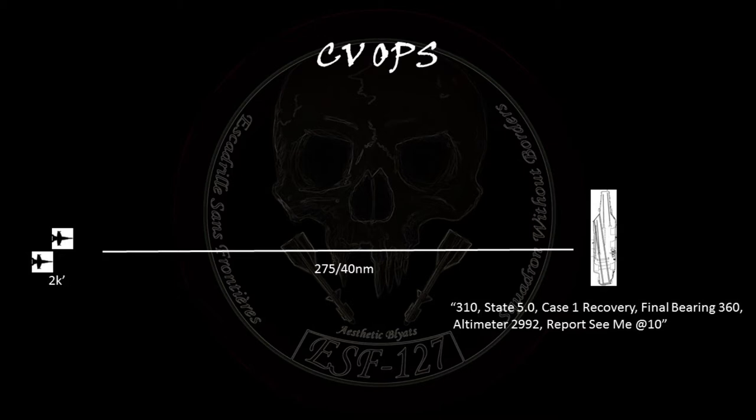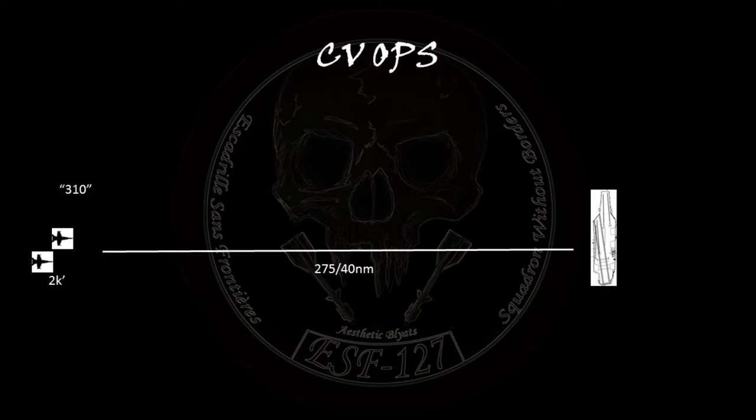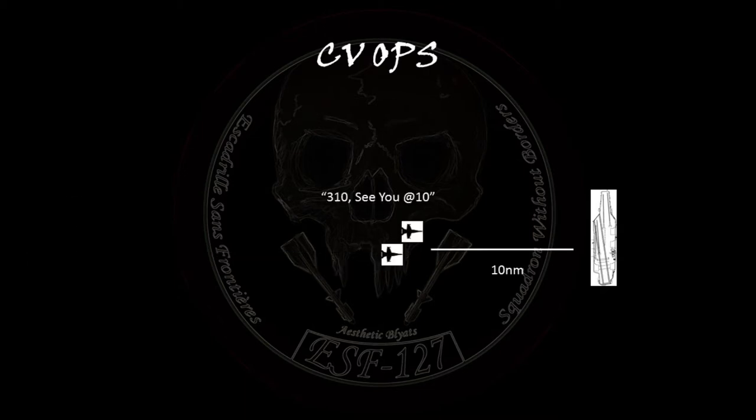This means that they heard your side number and fuel state, your carrier is conducting case one recoveries and is heading 360, with an altimeter setting of 2992, and that they need you to report that you are visual of the carrier at 10 nautical miles. You simply respond with '310.' When this occurs and you are visual of the carrier, you will give the call '310, see you at 10,' and they will respond with 'switch tower.' At this point, our comms within the carrier environment itself can be completely silent.